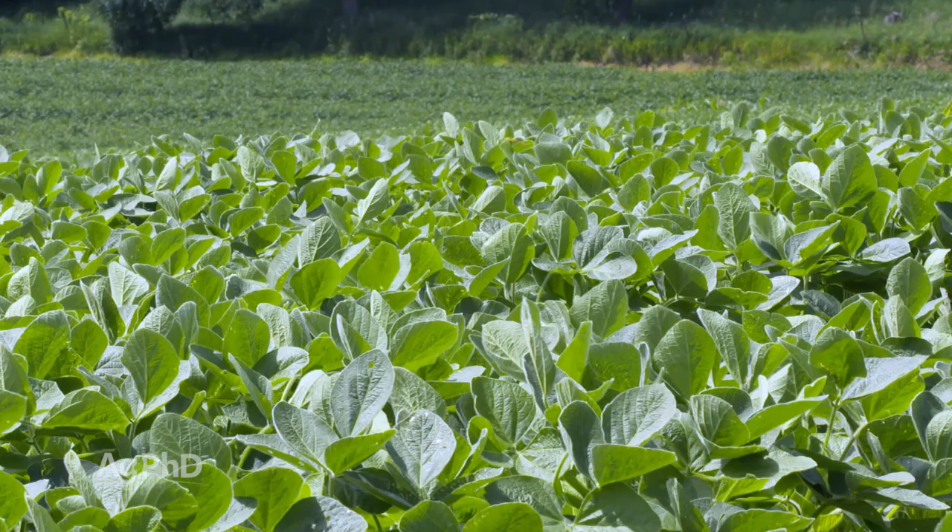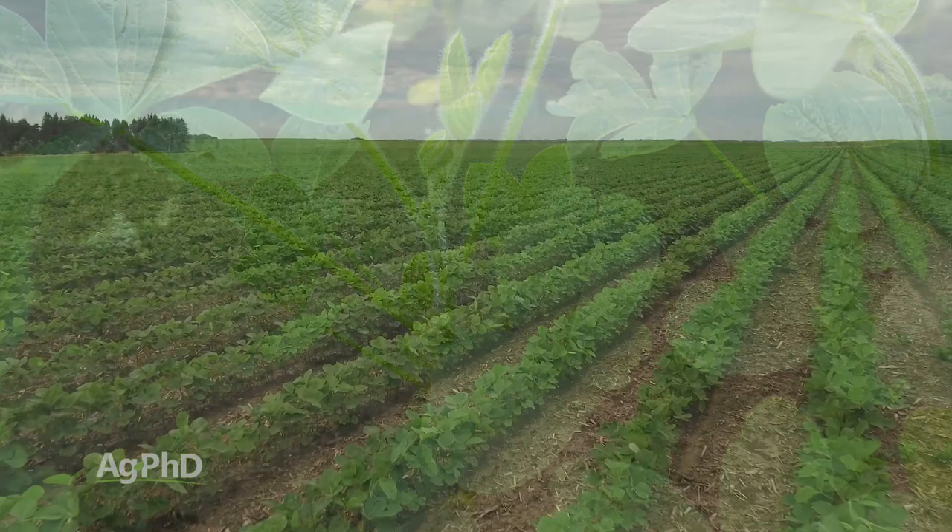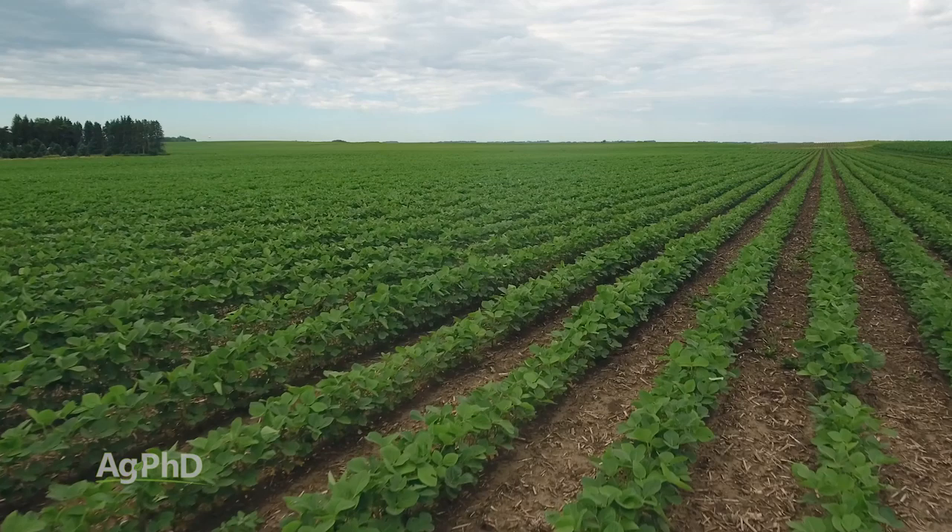There are a lot of things you may consider doing at this stage in soybeans. It's not too late — don't give up on your soybeans if they're still green and still growing and still putting on blooms. We're looking at insects, disease protection, potentially what we may need for some nutrients not only this year but in the future, and some of the beneficial microbes that may help our crop too.